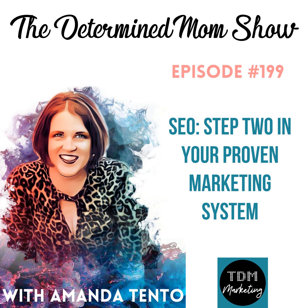Welcome to episode 199 of the Determined Mom Show. I am your host, Amanda Tento, and I am very excited to be talking to you about step number two in your proven marketing system, which is SEO. If you have not listened to episode 195 or 197, go ahead and make sure you go back and listen to those. You don't have to listen to them in any particular order, but it's important that to get the idea of what we're talking about today, you go back to at least episode 195, which is an overview of those six steps that get you more customers easily in a proven marketing system.